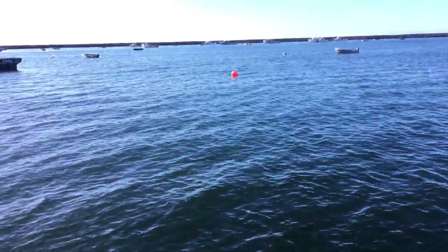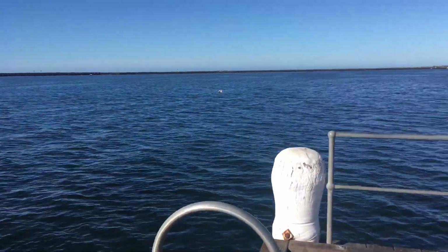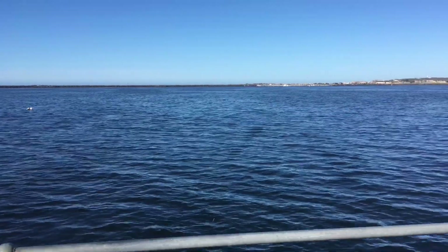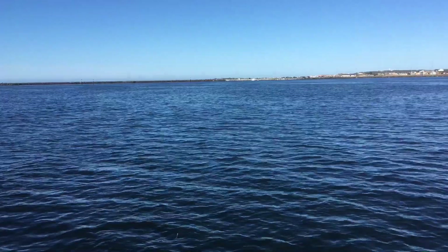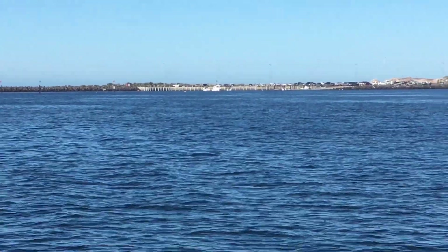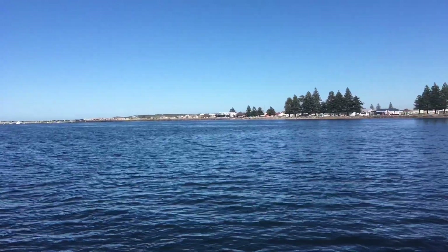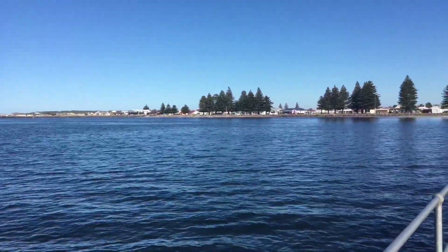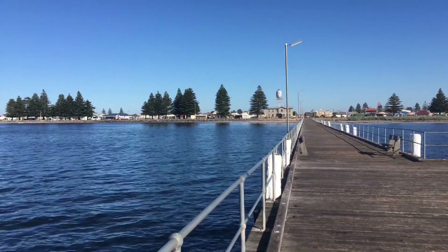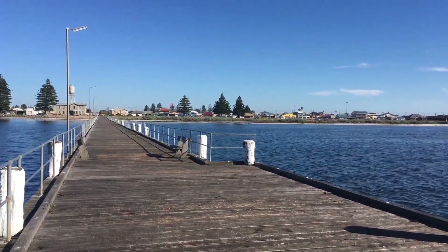Here we are at the end of the jetty, looking across towards the boat ramp inside the harbor where we were at the start of the video. That's the town on the west side — you can tell where the trees are. The main shops are a little bit to the right of the trees, and the jetty's right in the middle of the town, like usual.